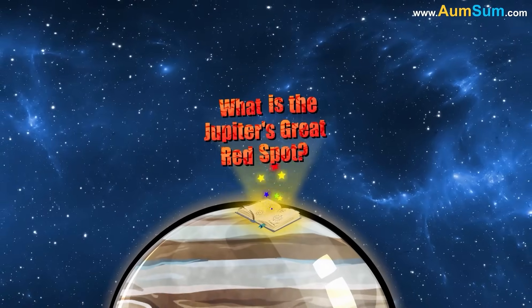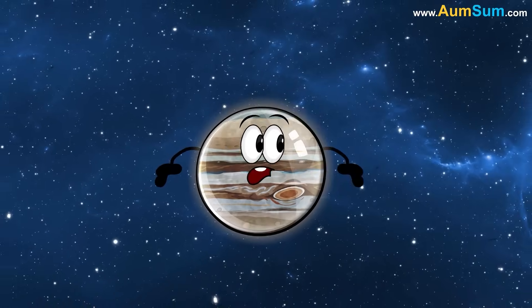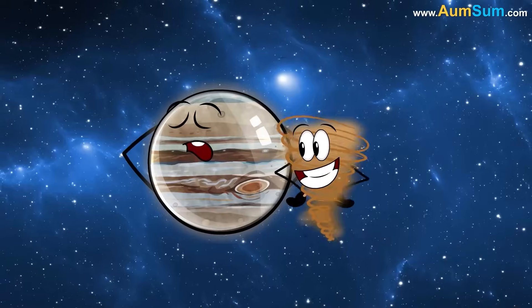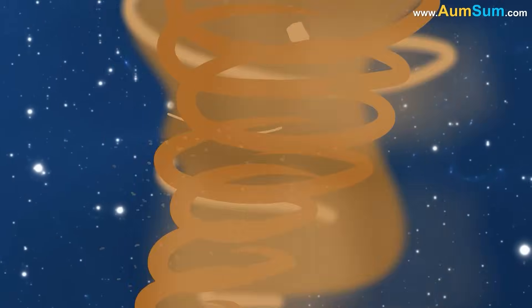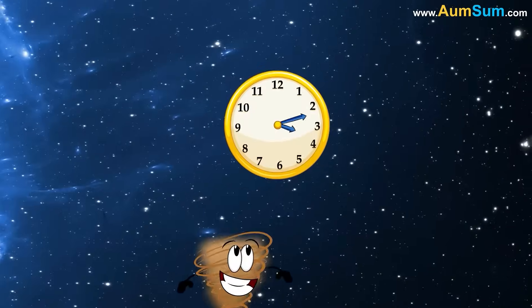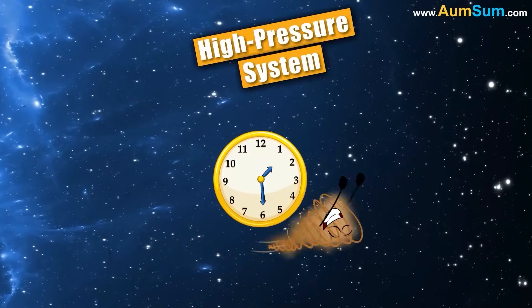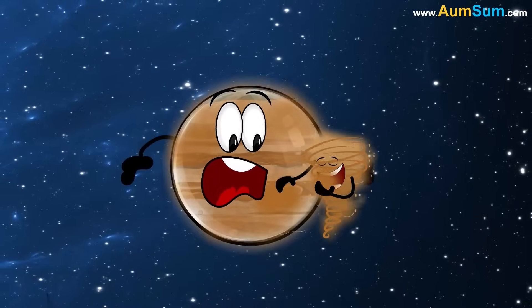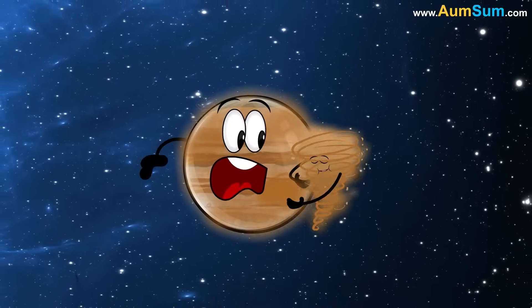What is Jupiter's Great Red Spot? Jupiter's Great Red Spot is a giant storm that is about 1.3 times the size of Earth. It is located in Jupiter's southern hemisphere. Winds inside the Great Red Spot can reach speeds of up to 400 miles per hour. The Great Red Spot rotates counter-clockwise, indicating that it's a high-pressure system. Its long lifetime may be due to Jupiter's gaseous composition and lack of a solid surface to dissipate the storm's energy.